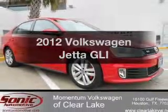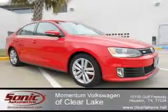Get noticed in this 2012 Volkswagen Jetta. This is the set of wheels you've been looking for.